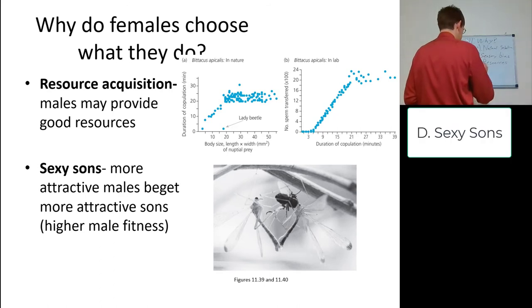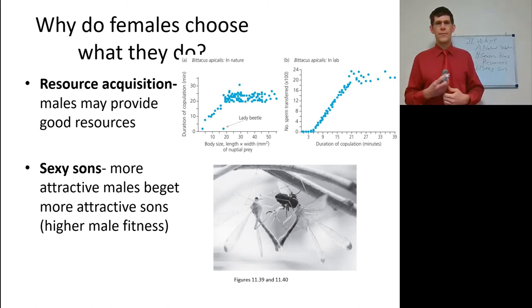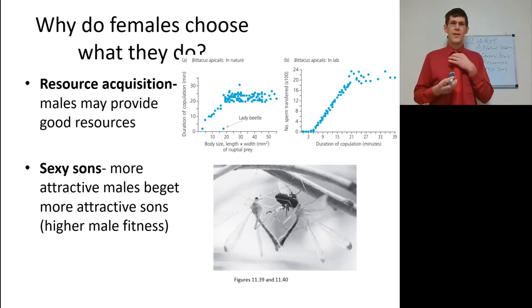Then we have the sexy sons hypothesis. If a male has a trait the female finds attractive, it's implied that other females will also find this trait attractive — check out the runaway sexual selection connection again. The female is implying that others have similar genetics to prefer a trait: if I have offspring with this trait, then females are going to find that attractive. So if females find Justin Bieber attractive, females that mate with Justin Bieber will have offspring that look and sing like Justin Bieber and therefore have more offspring with more females. It's the sexy sons hypothesis — higher male fitness in reproduction.